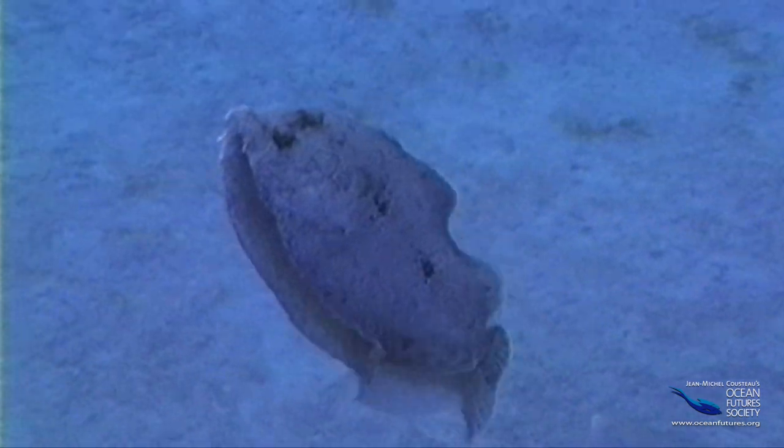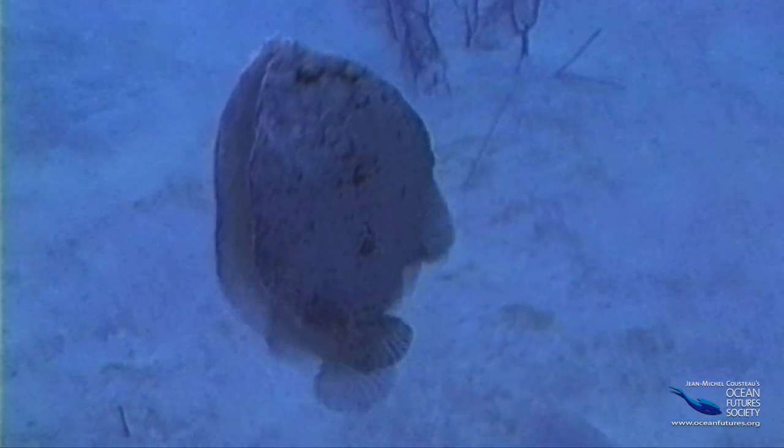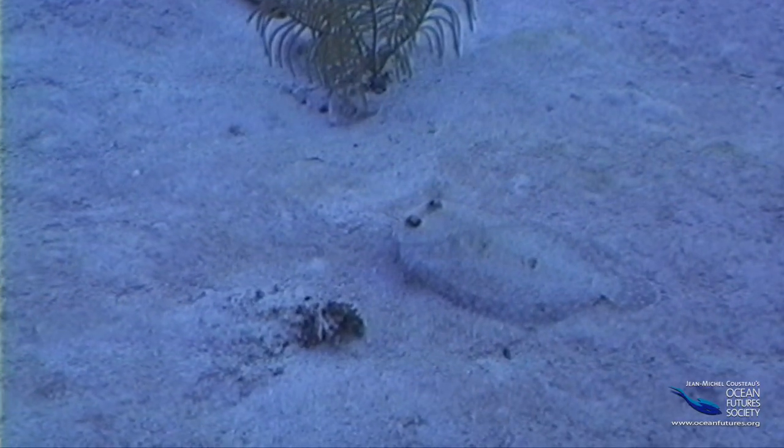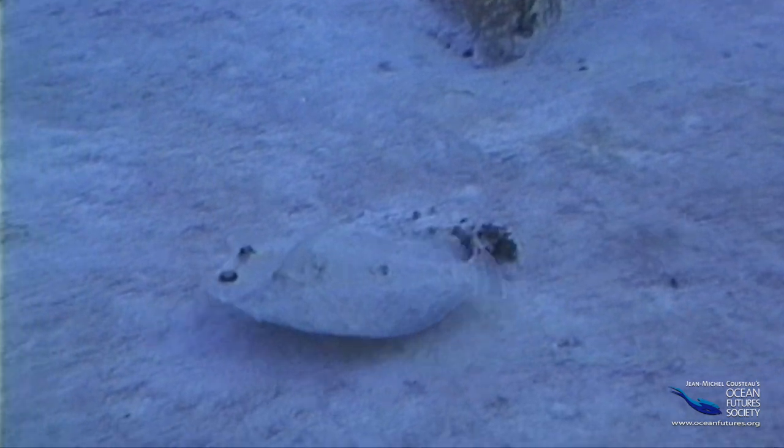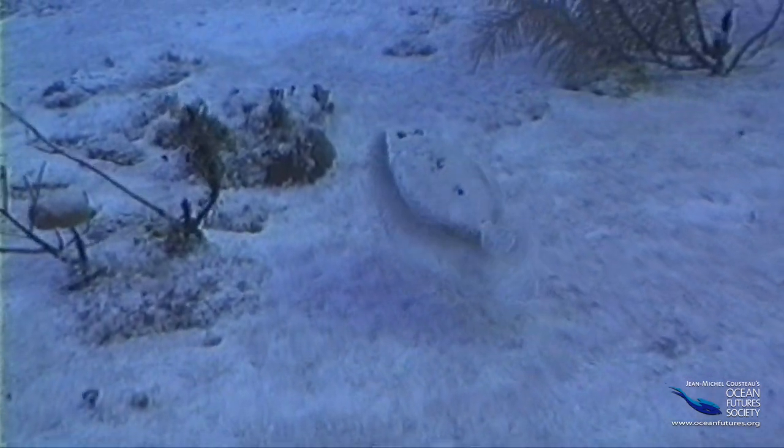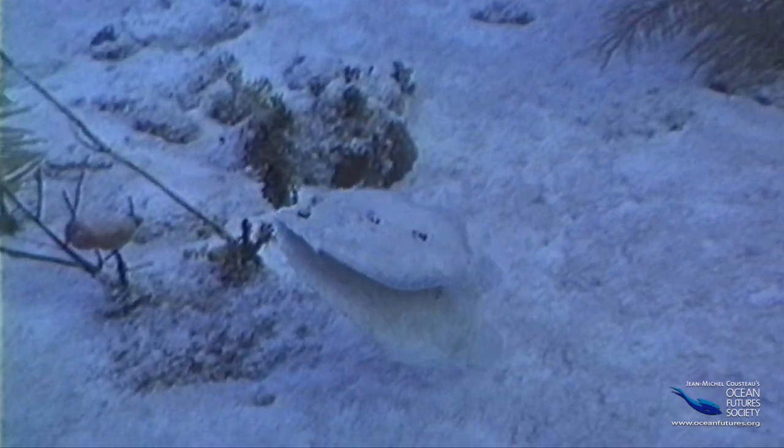You could call this dance the funky flounder. Male peacock flounders put on a show for the female who stays on the bottom and watches. Then, when she's ready, they flounce around together and release sperm and eggs simultaneously into the water.